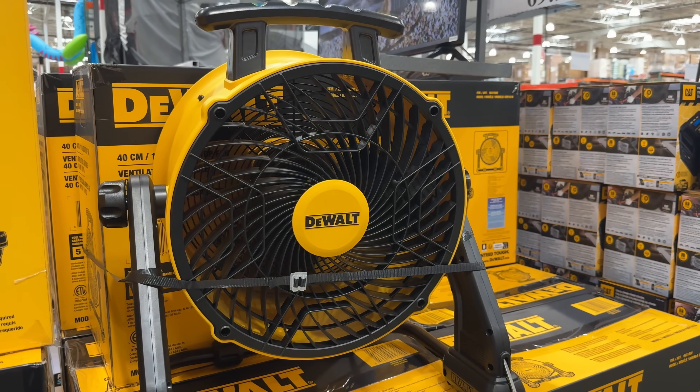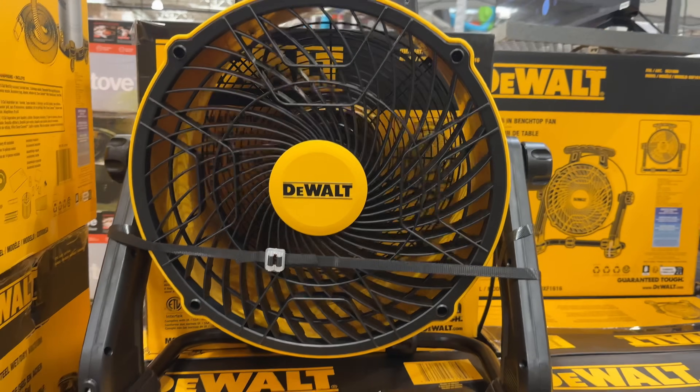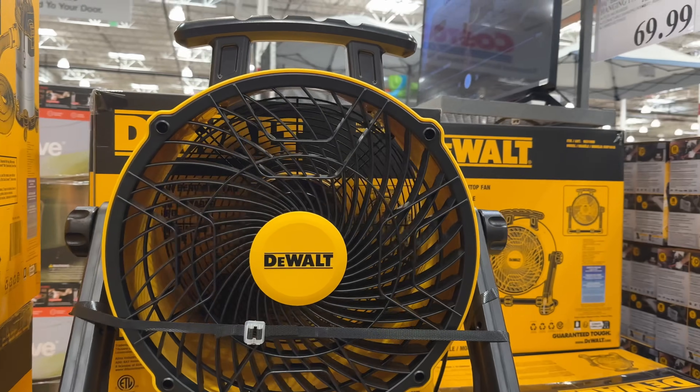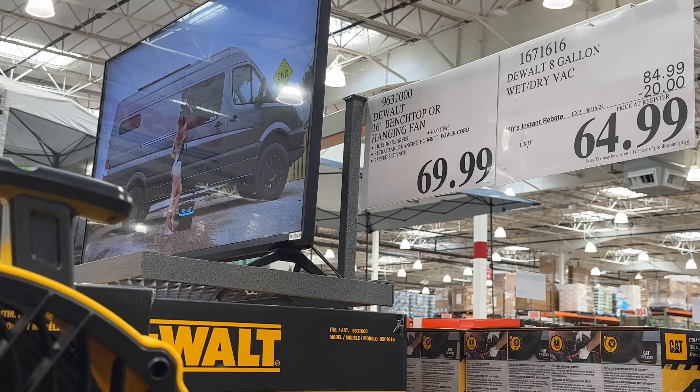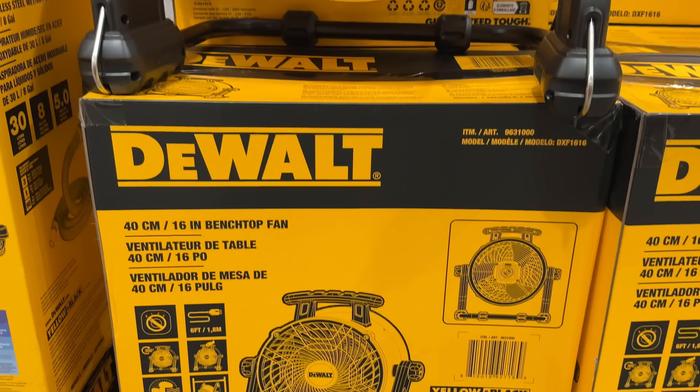This brand new DeWalt 16-inch drum fan for $70 does a great job at moving air. I believe it was strategically positioned at the entrance to cool down the mad dash of customers walking in the front door of Costco. If you've ever gone shopping at Costco on the weekend, you know exactly what I'm talking about.